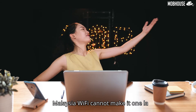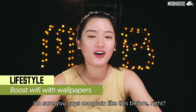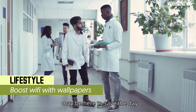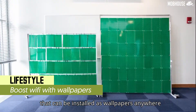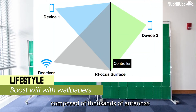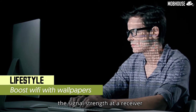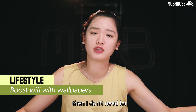My home WiFi sucks — Malaysia WiFi cannot make it. I always disconnect from my game. The smart people from MIT may be here to save the day. They created home wallpapers that can boost your WiFi signal. This smart surface is called RFocus, and it can be installed as wallpapers anywhere as long as there are walls. RFocus is a two-dimensional surface composed of thousands of antennas that can take signals and reflect them to the desired location, controlled by software developed by the MIT research team to maximize signal strength at the receiver.